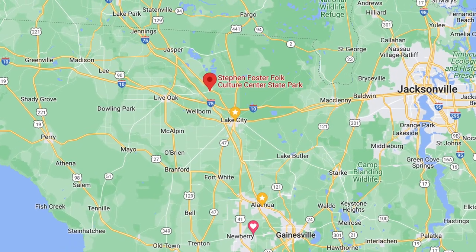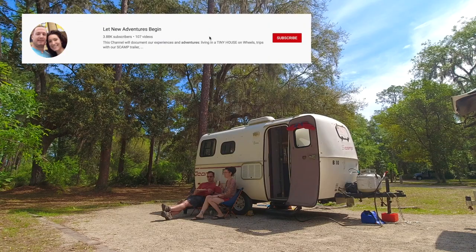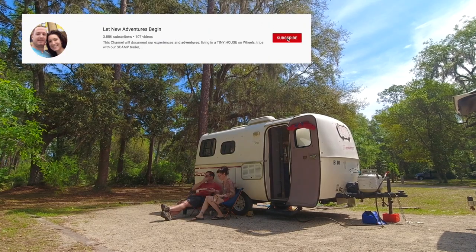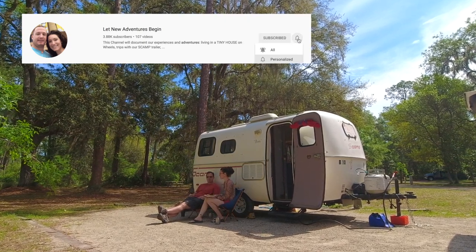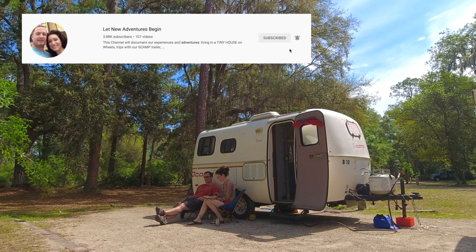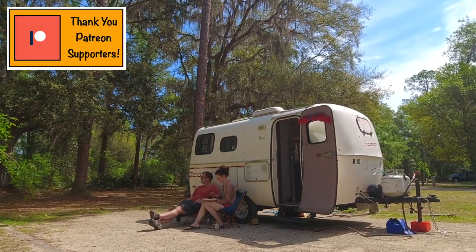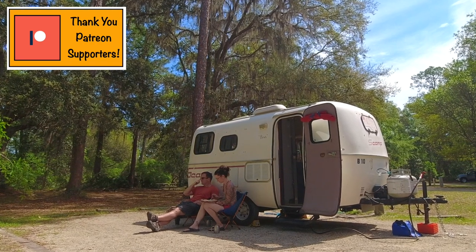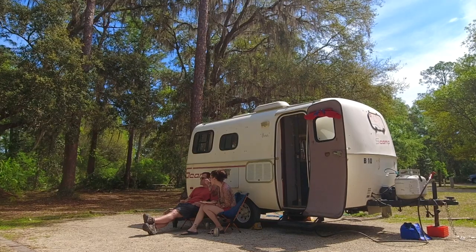As our exploration of northern Florida continues, we brought the scamp over to Stephen Foster Folk Cultural State Park and we were settling into a nice level campsite. We were pretty happy with our spot and we got some late lunch because we were actually able to check in early, and then we came up with a plan to explore some of the unique features of this park.